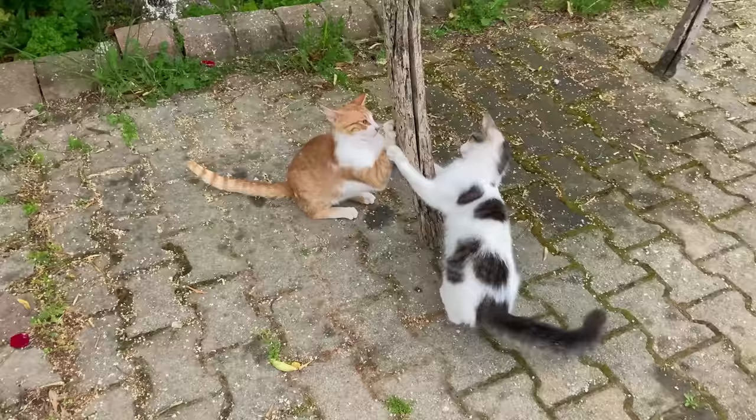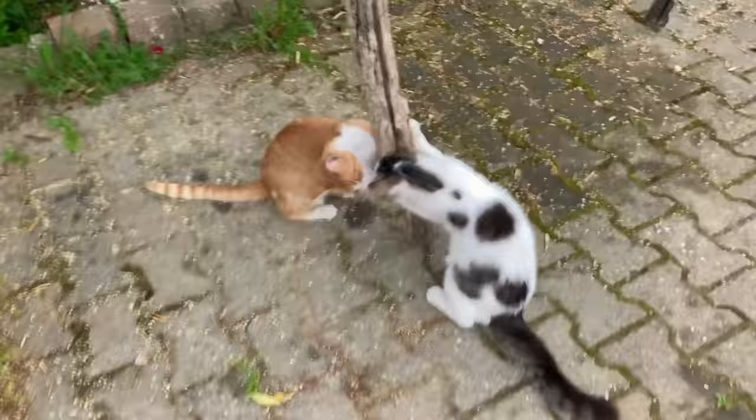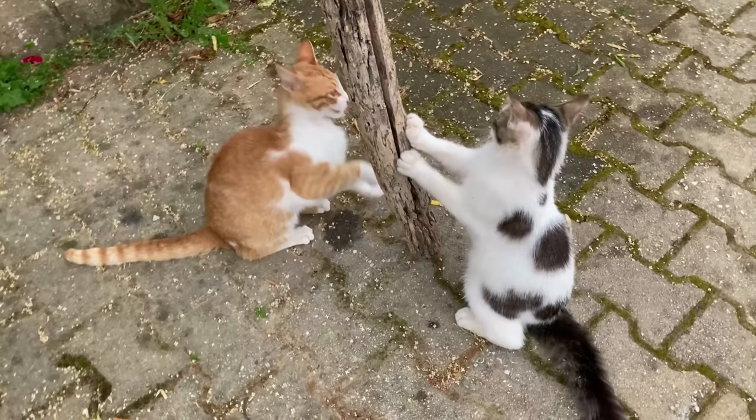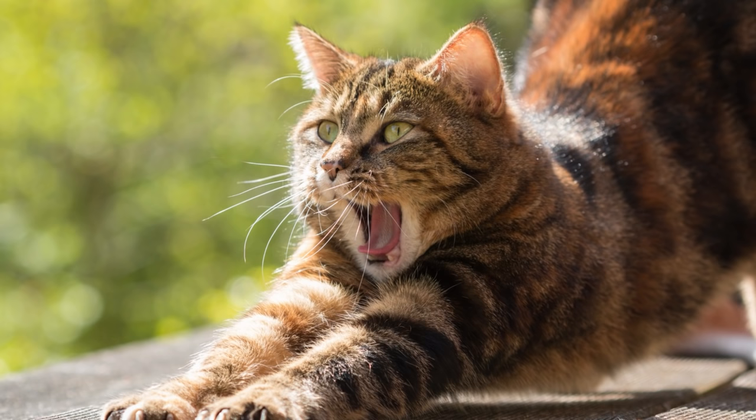Now, first let's talk about why cats scratch things. Scratching is a natural act for a cat and is completely necessary for their well-being. According to Jackson Galaxy, cat behaviorist, and Dr. Jean Hofie, holistic veterinarian, here are the reasons your cat scratches.